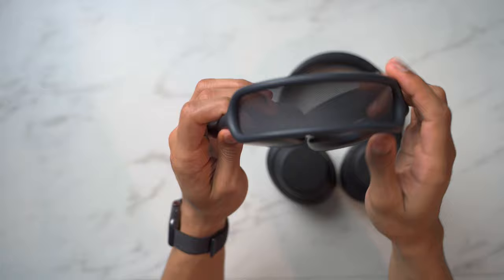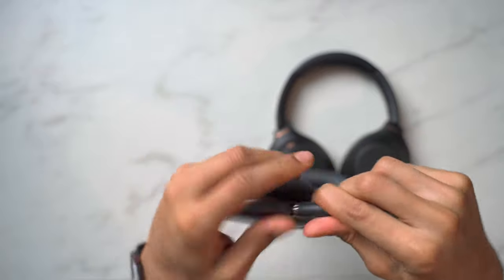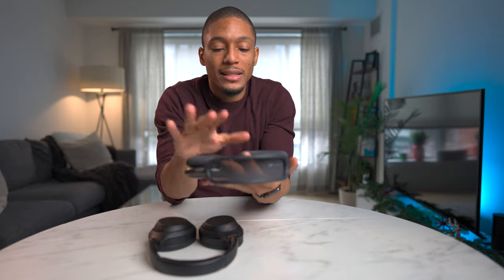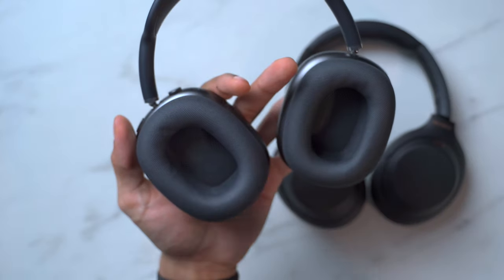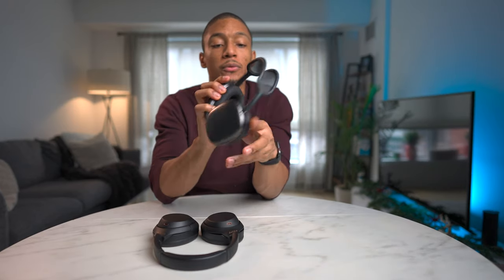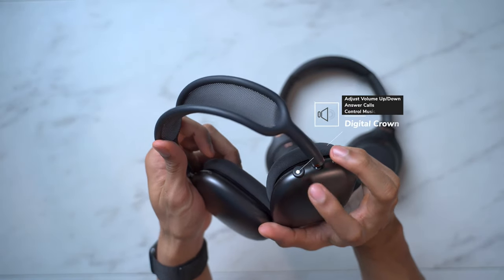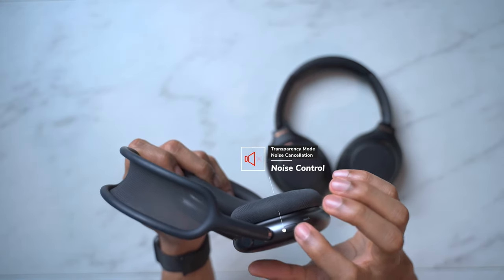Now when you look at the AirPods Max, these scream premium high quality — all the way from the breathable mesh on the headband to the stainless steel telescoping arms. It has anodized aluminum ear cups. Flipping over to the inside of the ear cups, there's a really nice plush memory foam-like material which is very soft on the ears, and they have this internal mesh inside — these are magnetic. From a physical button perspective, there are really only two physical buttons: the digital crown, which is pretty neat — I think this is the only other device that has a digital crown other than the Apple Watch — and their noise cancellation and transparency mode button.